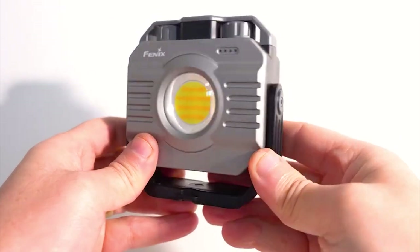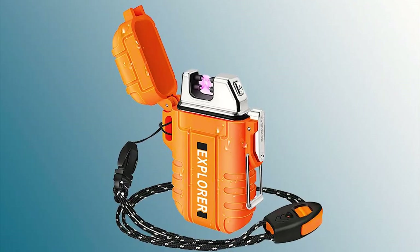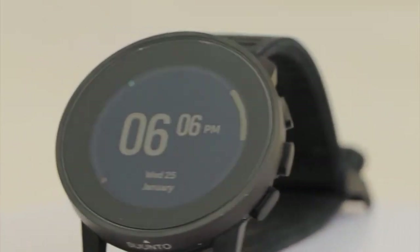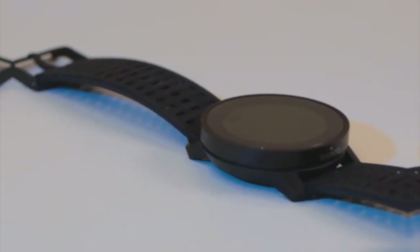With their user-friendly interfaces and advanced features, you'll be ready for anything Mother Nature has in store. So let's get started and discover the Top 10 Gadgets for Outdoor Adventure and Camping.